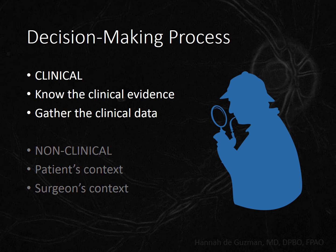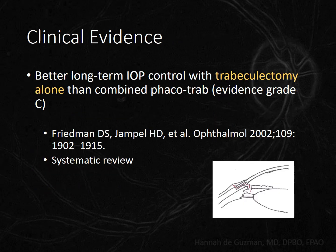Let's start with the clinical information — what does the evidence say? How does trabeculectomy alone compare to combined trabeculectomy and cataract surgery, and to sequential surgery, meaning trabeculectomy first followed by cataract surgery at a later time? Most of what I'm about to say you might have already observed in your own patients, and the literature just confirms it.